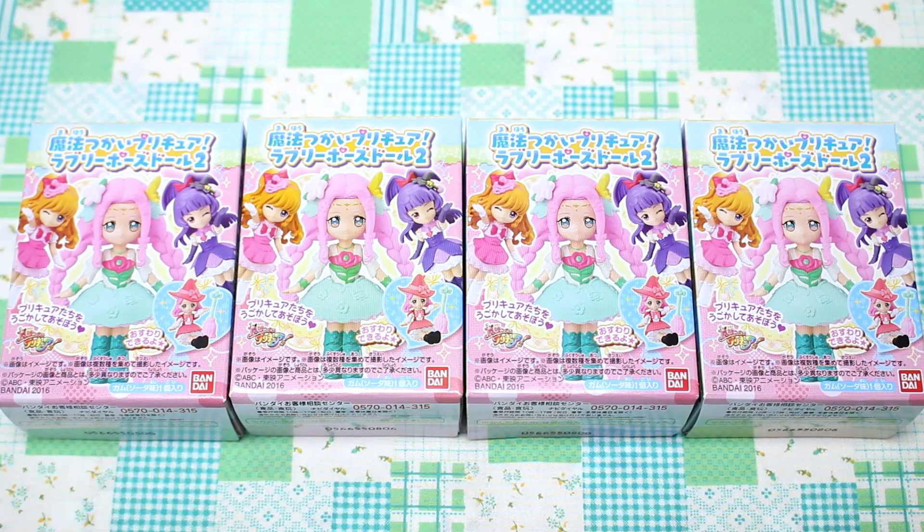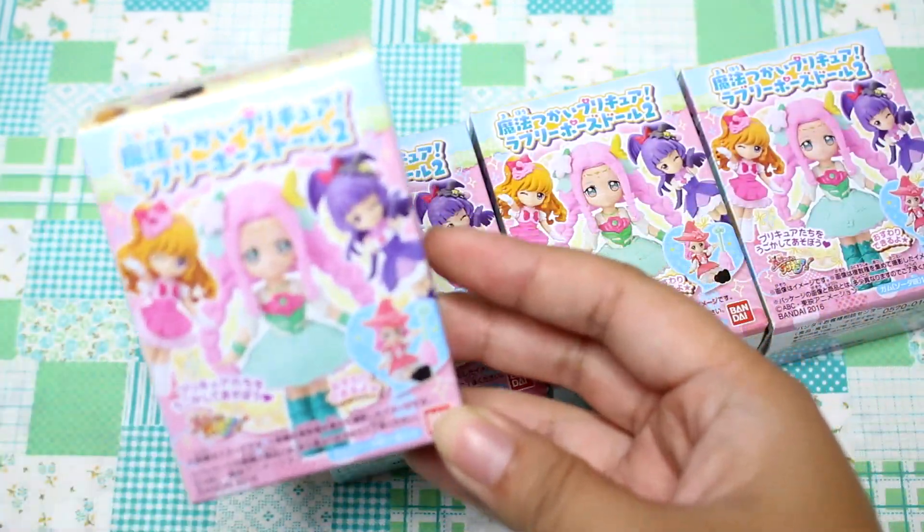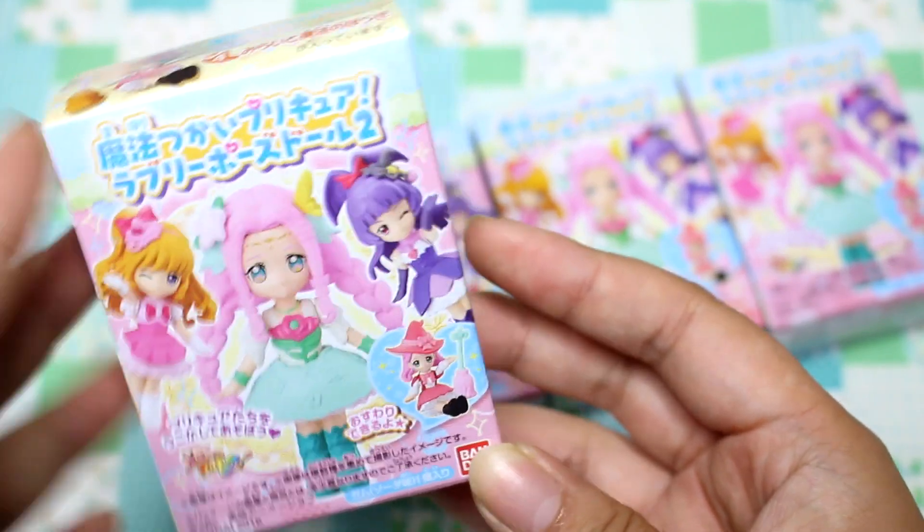Hey guys! You have been requesting some Purikyua videos, and I've actually only seen a few episodes of Purikyua, but I found these at the supermarket and thought they'd be a lot of fun to open.